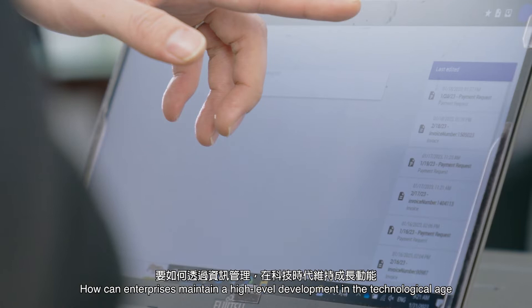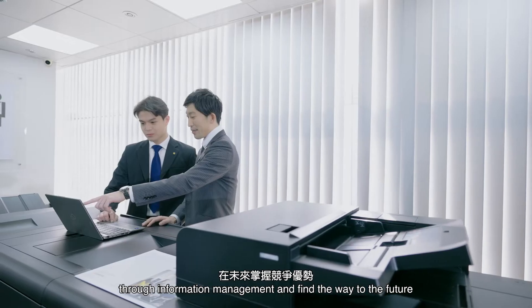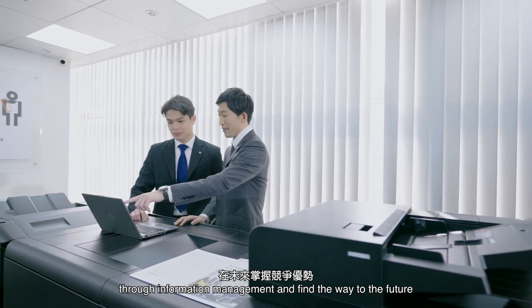How can enterprises maintain high-level development in the technological age through information management, and find the way to the future?